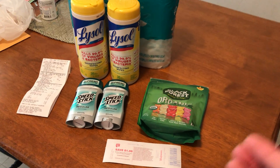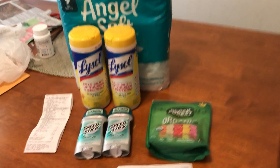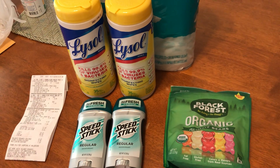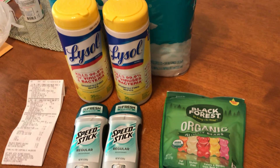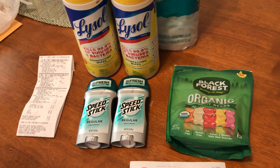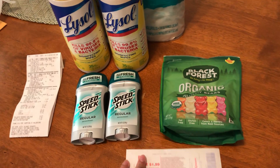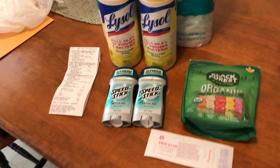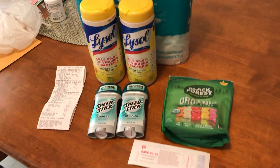This is my first Walgreens haul so I'm still learning. I'm slowly getting better with Dollar General, and now Walgreens is the second store I'm doing couponing at — so moving on up!